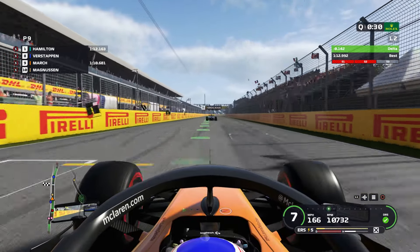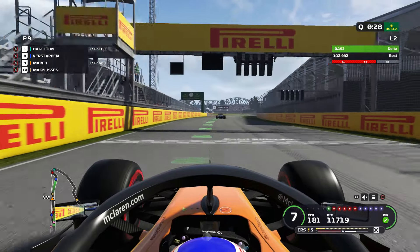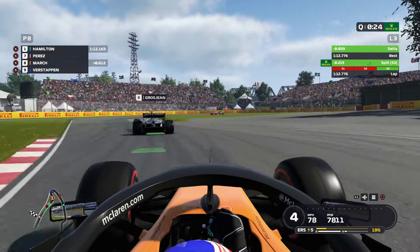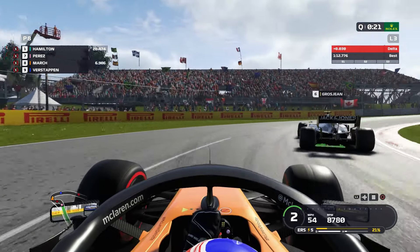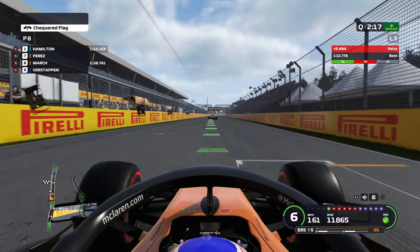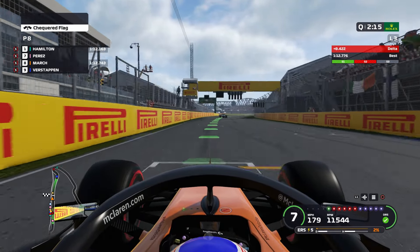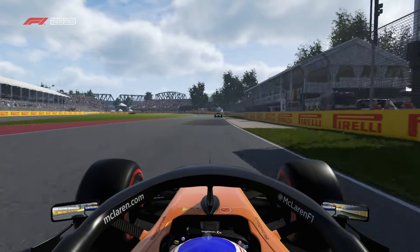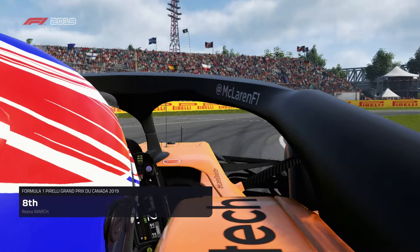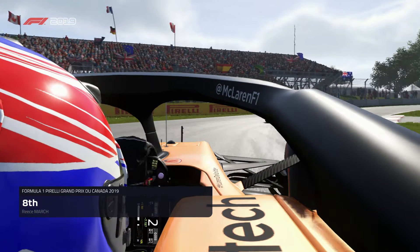No, it hasn't - we've got up again! Come on, slipstream. P8, but we can do one more lap. We'll try and complete one more lap, though it might not be as good because we've got the Haas of Grosjean in the way. We started 8th - not too bad, I guess.